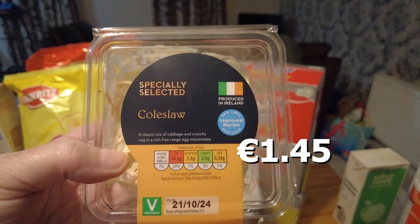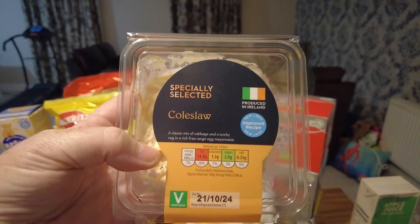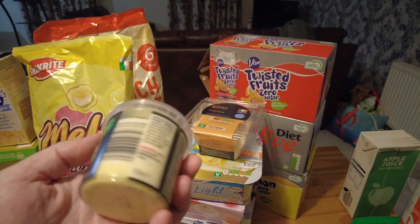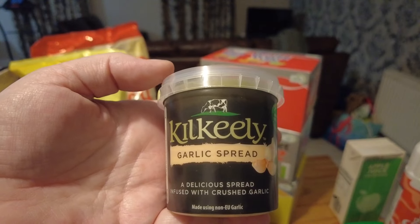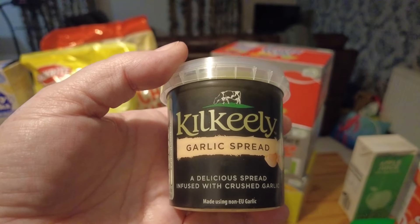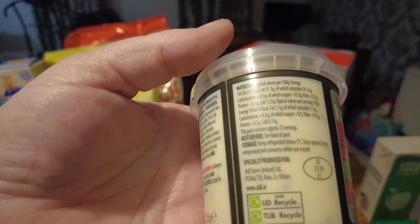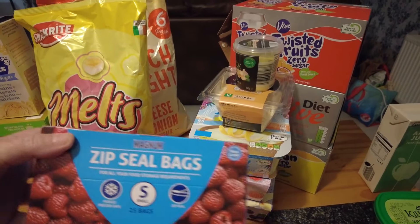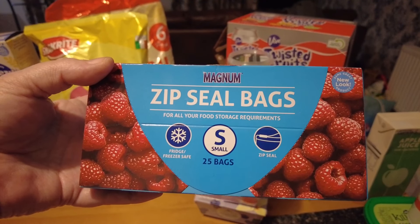She also got a tub of coleslaw — the specially selected coleslaw. She loves coleslaw, she eats it with everything; me and her are the two coleslaw eaters. She also got some garlic spread — delicious spread infused with crushed garlic. Hayley loves buttered pasta, so she got the garlic butter to put through her pasta, just to give it a bit of oomph. Made using non-EU garlic, but it doesn't say where it's from. She also got some Ziploc bags so she can freeze some of the meat she got, because she's not a big eater.